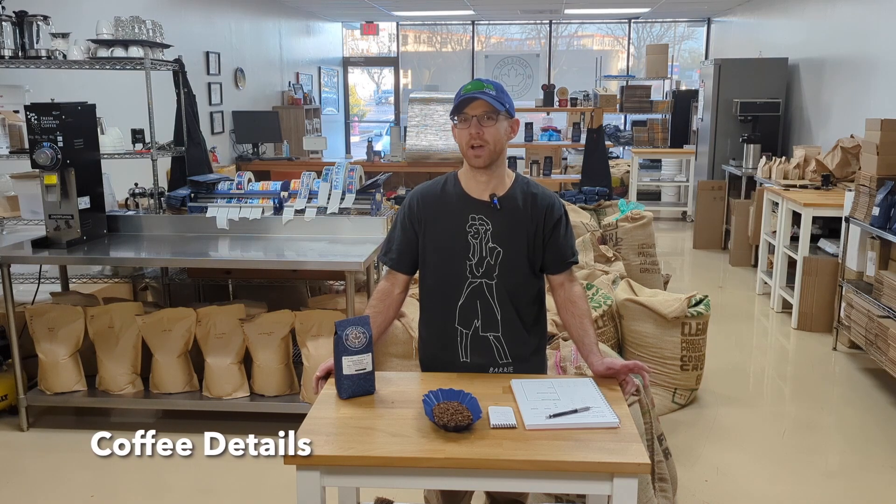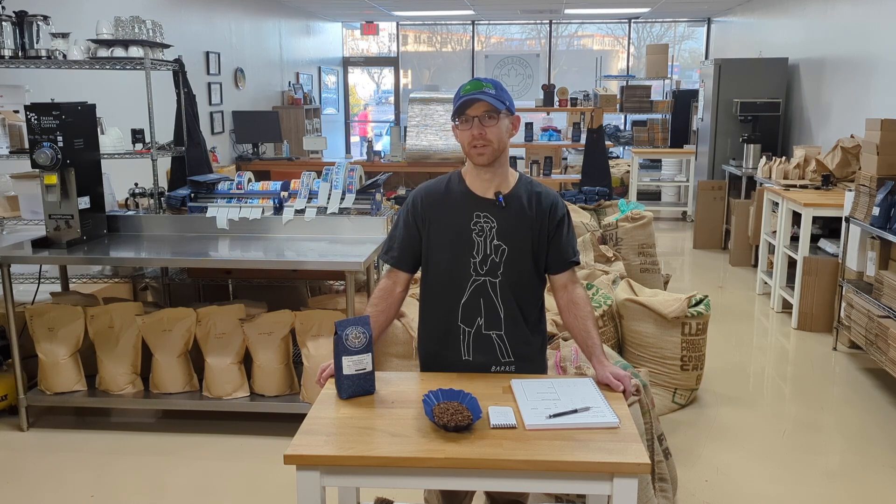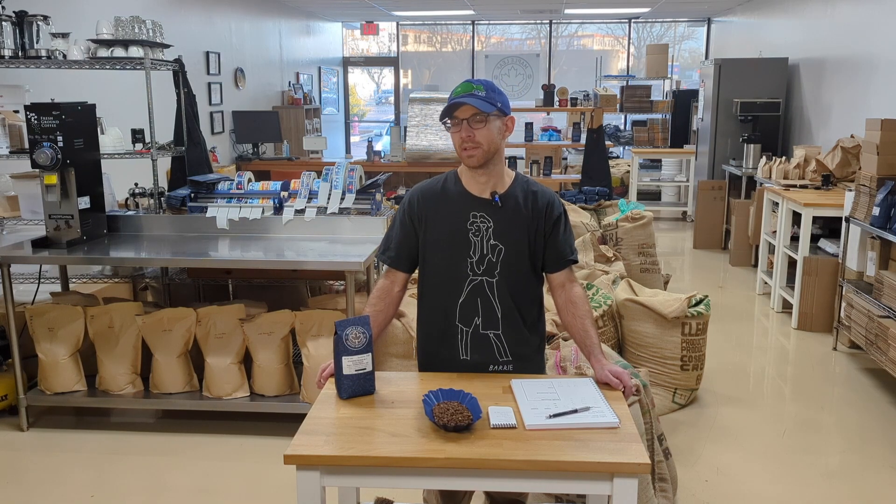It's a natural processed coffee, and it's also a Grade 1 coffee, which means that it's a high quality, nearly defect-free coffee. Despite the small size of the beans and the difficult roasting process this one is forcing me to go through, this is going to be a really pleasant looking coffee. Natural processed coffees will generally taste a little bit different from sip to sip — that's just part of the nature of a natural processed coffee.